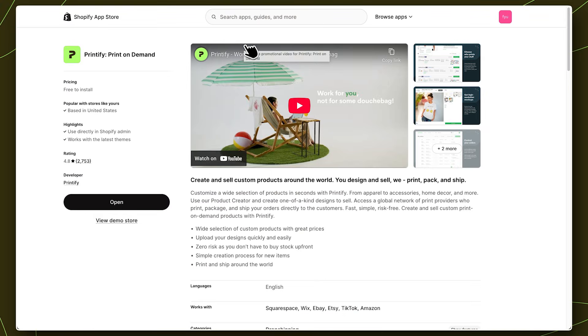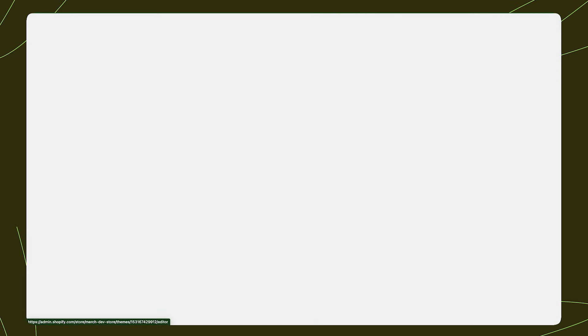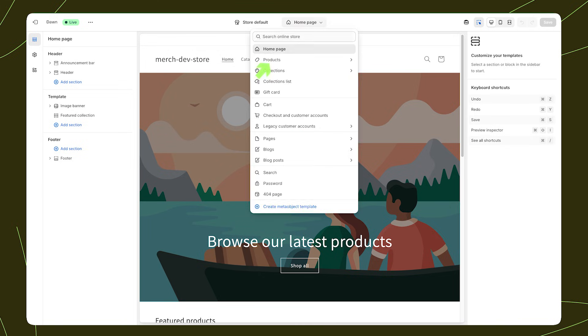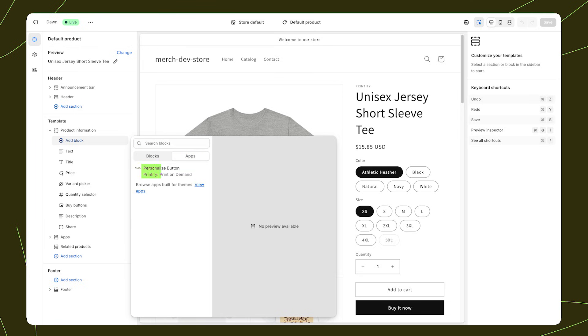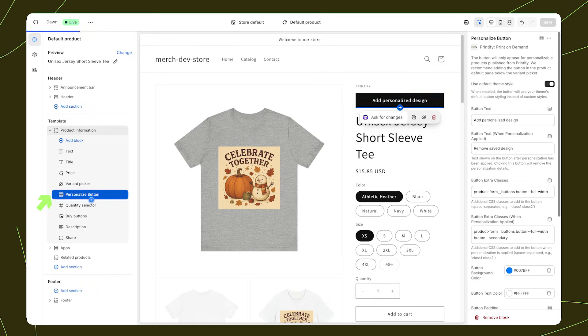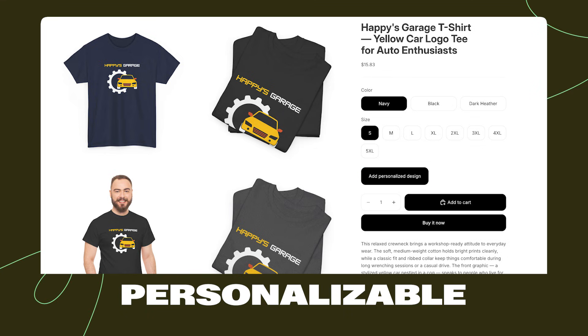Once your product is set up in Printify, it's time to connect personalization inside Shopify. The good news? It only takes a few minutes. First, make sure you have the Printify app installed in your Shopify store. Once that's connected, you can add the personalization block directly to your product page in the theme editor. In your Shopify admin, go to Online Store, then Themes. Click Customize on your active theme. In the theme editor, open Products, choose Default Product Page, then in the left sidebar under Template, click Add Block, Apps, Printify Personalize button. Just below the Variant Picker is usually the perfect spot. Next, toggle on Use Default Theme Style so the button matches your brand's look and feels native to your store. Hit Save, and that's it — personalization is now fully embedded in your Shopify product page. Note: the Personalization button will only show up for personalizable product listings; it'll be hidden for products that are not personalizable.